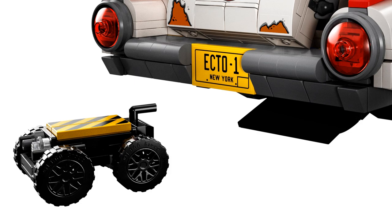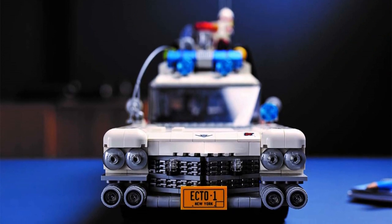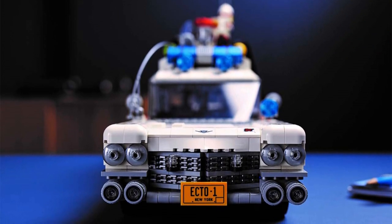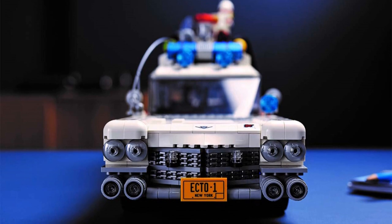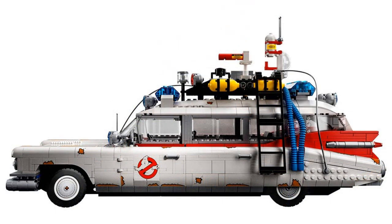Now I know you're wondering — when can I buy this Ecto-1? When is it going to be available for purchase? Well, you're not going to have that long to wait, as this LEGO Ghostbusters Ecto-1 will be available directly via LEGO.com and LEGO stores starting November 15th. In just 10 days you will be able to buy this brand new set with a price point of $199 US.